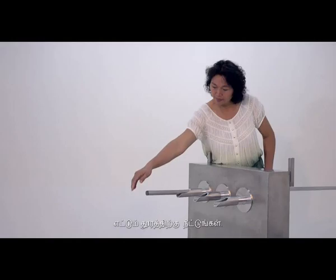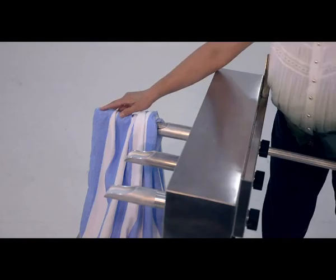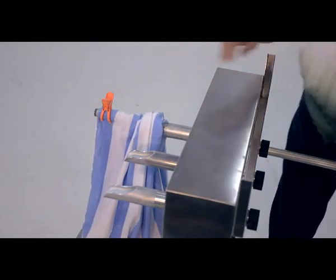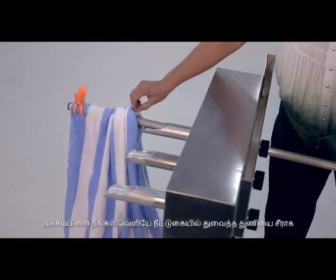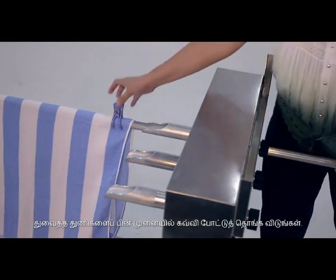To hang large laundry like bed sheets or towels by draping, slide the aluminum laundry pole, leaving about half an arm's length outside the window so that you can reach the pole's end comfortably. Drape your laundry over the pole.